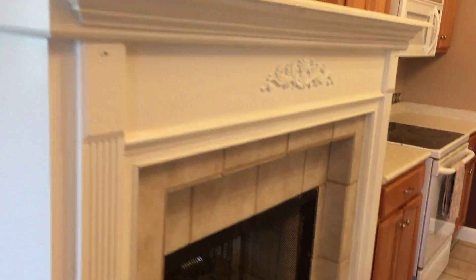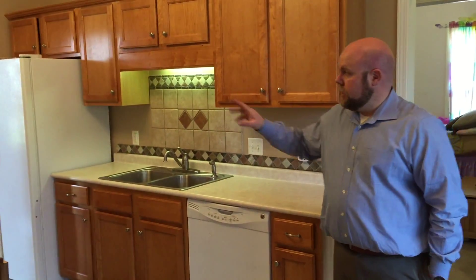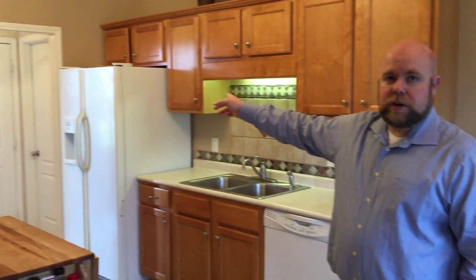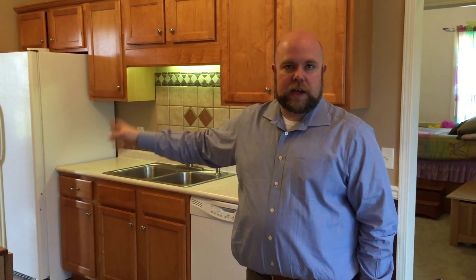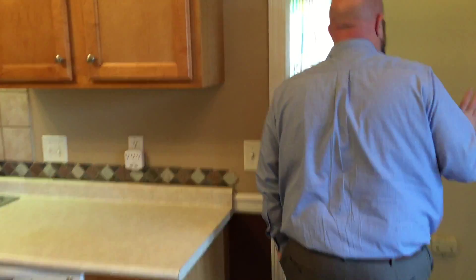Coming in through here you've got the living room. One really cool feature is you've got a look-through fireplace, so you can see this in the kitchen and also in the living room, which is pretty awesome. Very spacious, very open feel in here without being too open. Sometimes houses get too open and you don't know where to put furniture — this one's a good combination.